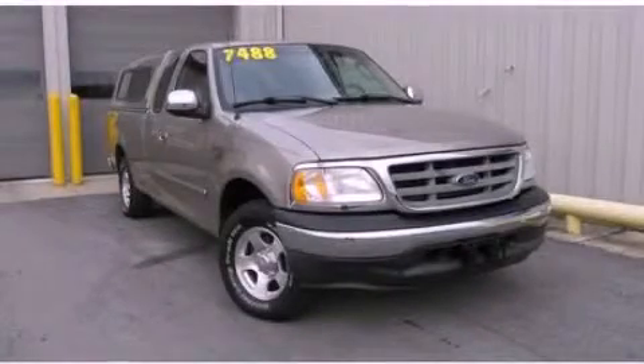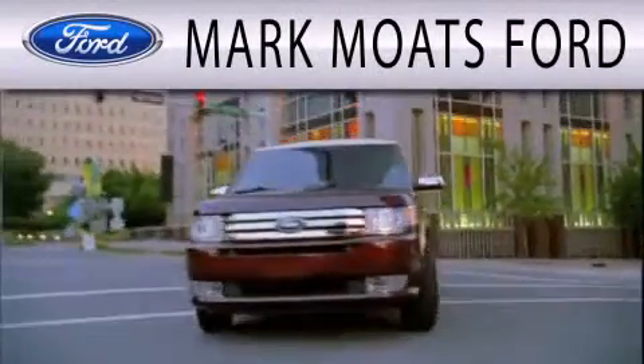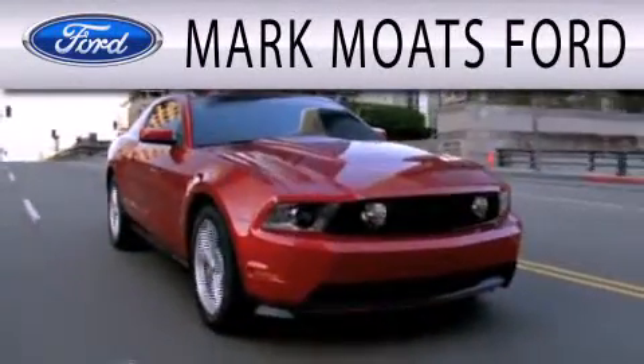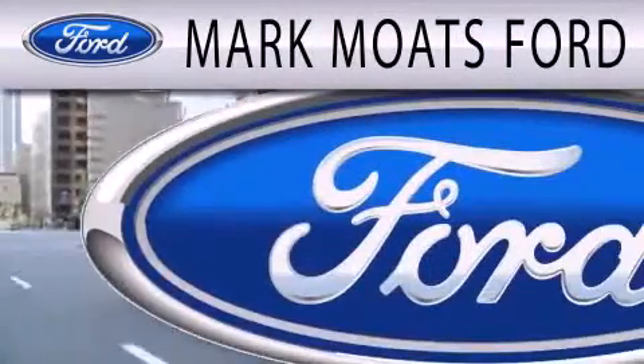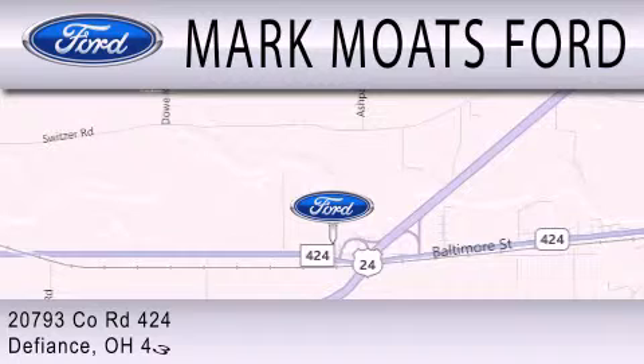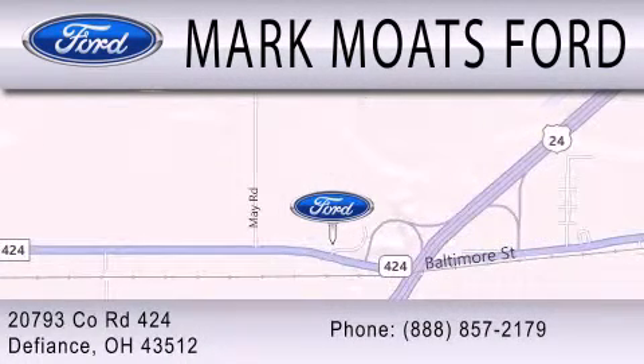Stop by today and test drive this automobile for yourself. Mark Motes Ford is dedicated to doing everything possible to ensure the experience you have selecting your next vehicle is as pleasant as possible. Have a great day. Thank you.